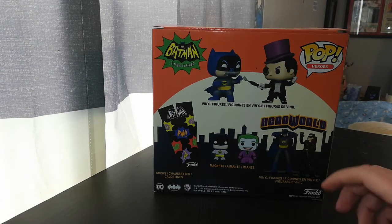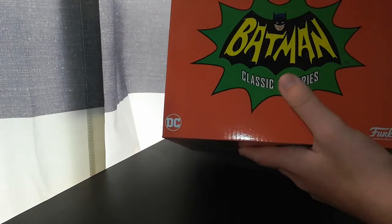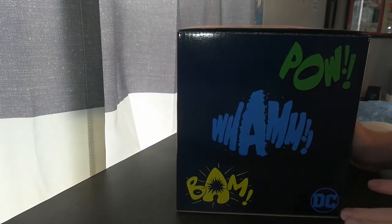And then the Batman and Catwoman bundle. There's like the top of it. You've got the cool looking logo. And: Pow, Wham, Boom, Bam.